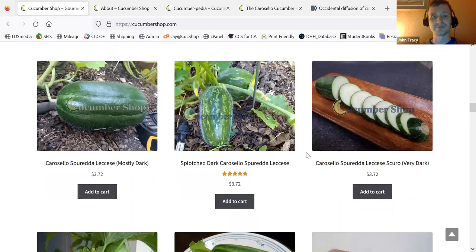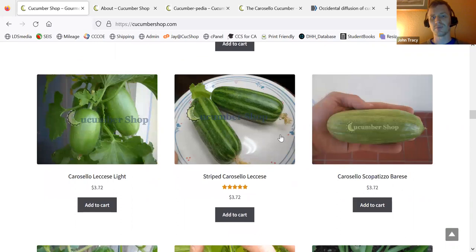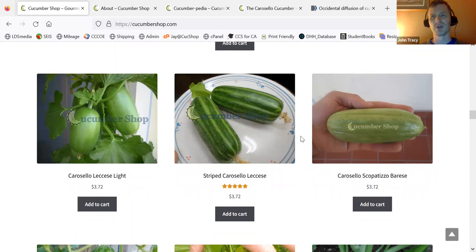Here's the Light Caracelo Lecheze. Between the Caracelo Brice and the Light Lecheze, the Light Lecheze is a higher quality product, more consistent, cylindrical fruit. And then here's the Striped Caracelo Lecheze — cylindrical fruit, high quality, really gourmet. Can't ask for much else.